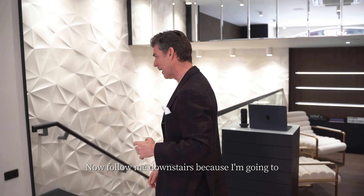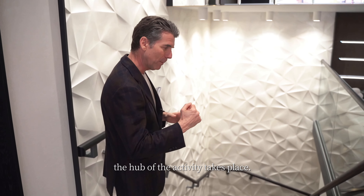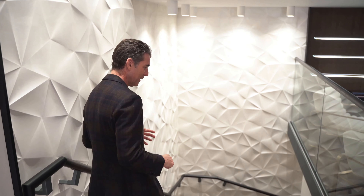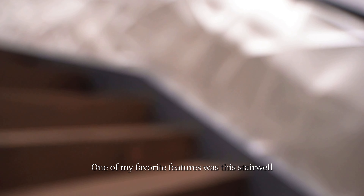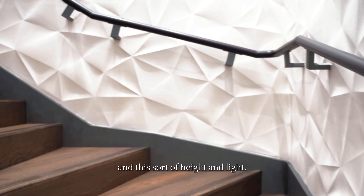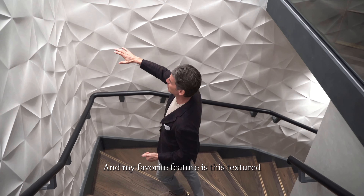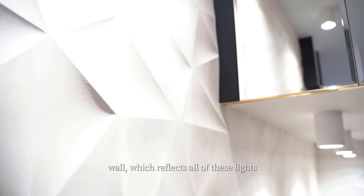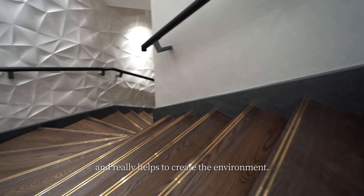Now follow me downstairs because I'm going to show you the rest of the clinic where the hub of the activity takes place. One of my favourite features was this stairwell because it offers this width and this space, this sort of height and light. My favourite feature is this textured wall which reflects all of these lights and really helps to create the environment.